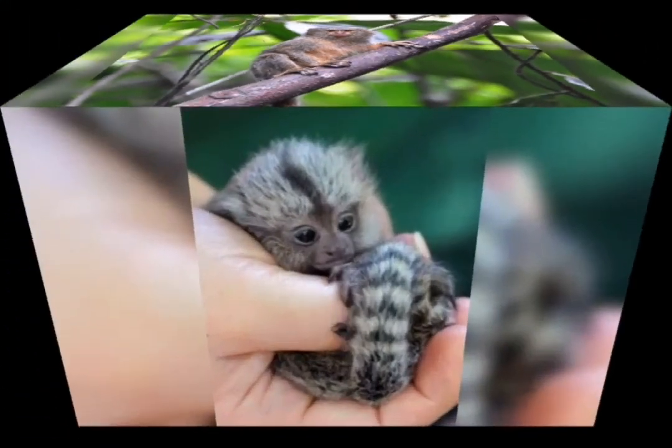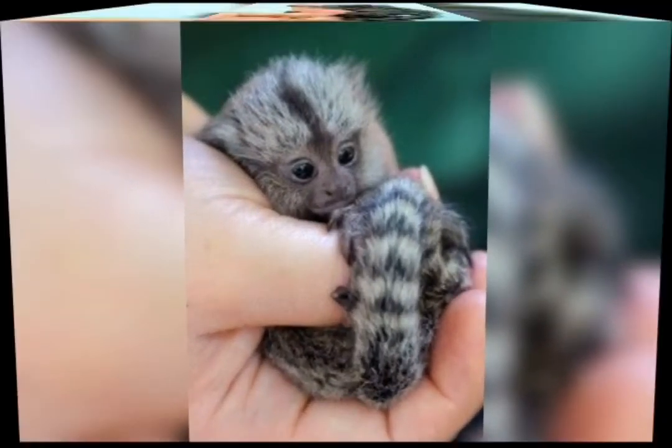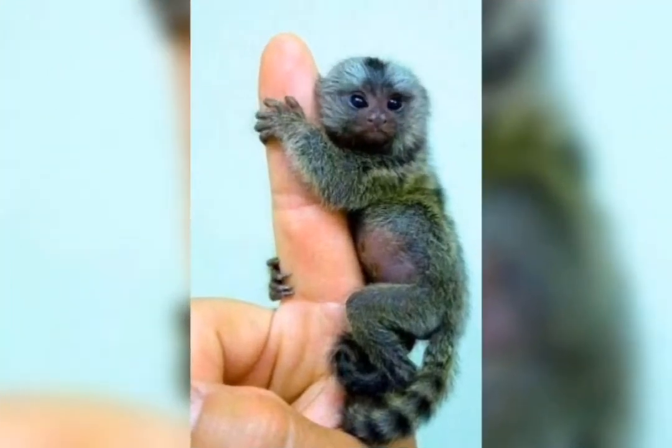Hi friends! Welcome to my channel! I'm going to talk about the world's smallest variety of monkeys.